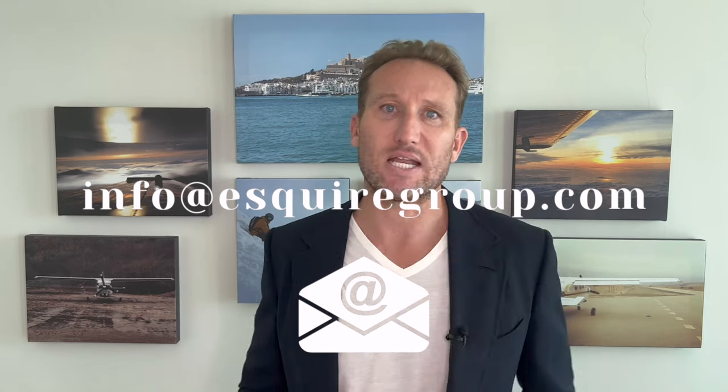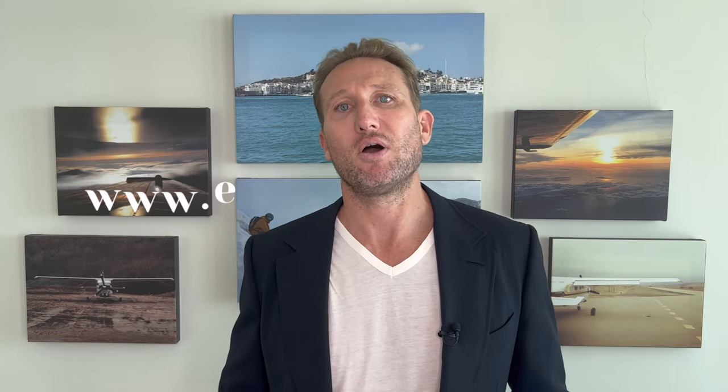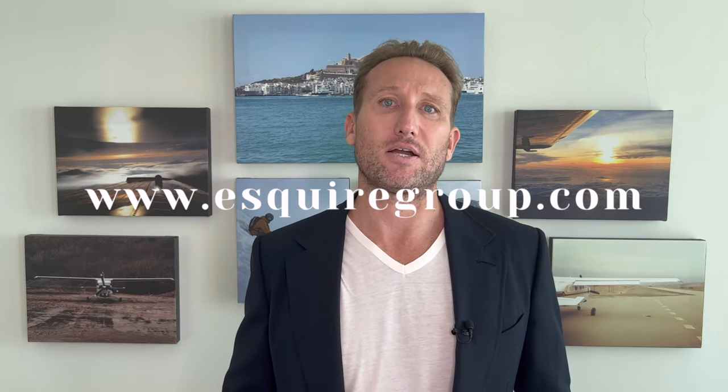If you're interested in finding out more about how a U.S. LLC can benefit you, contact us to set up a consultation. We've been helping people set up U.S. entities for over 20 years and know the ins and outs, especially when it comes to non-resident aliens. You can reach us at info@EsquireGroup.com or www.EsquireGroup.com.